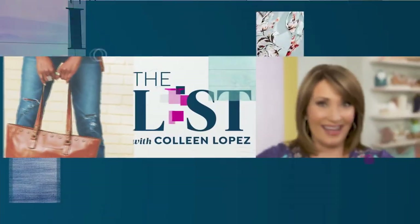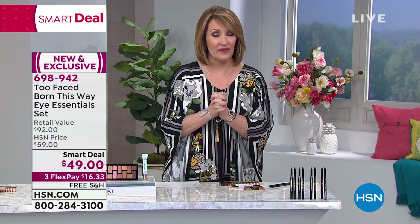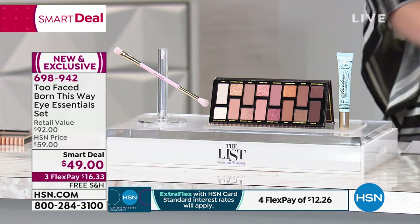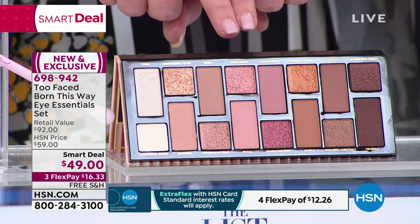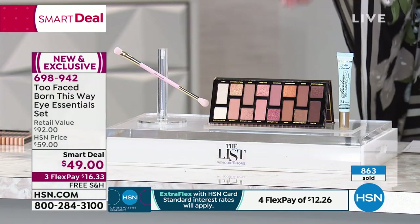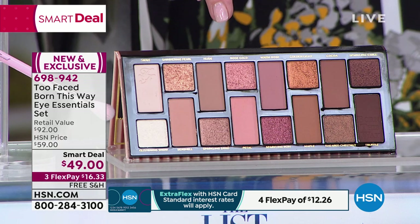Coming up now we're going to talk Too Faced. I use Too Faced eyeshadows every single day and I'm madly in love with the brow pencil. Right now we want to show you an amazing smart deal. A smart deal is like a today's special. I am obsessed with this palette - these are all the colors that I love to wear, and they fly off the shelves at the famous beauty stores like Ulta and Sephora. $49 is an absolute steal for this - it's a $92 value. If you are not using Too Faced eyeshadows, you're missing out.